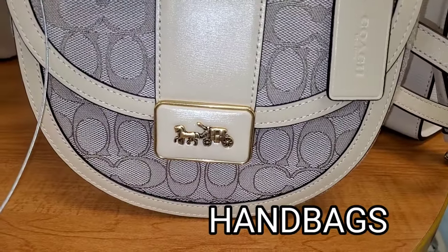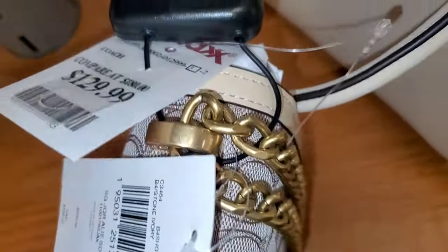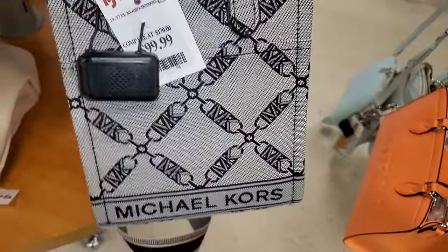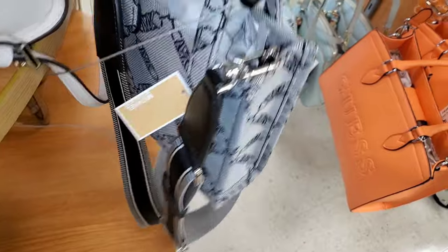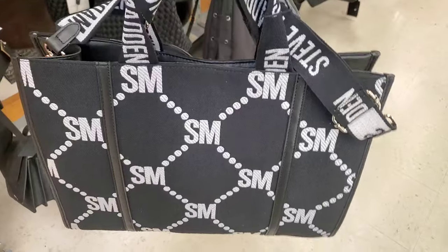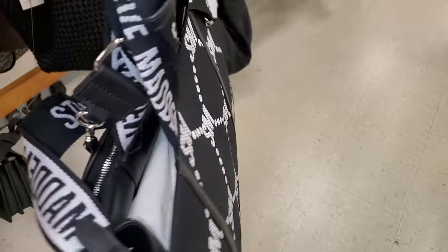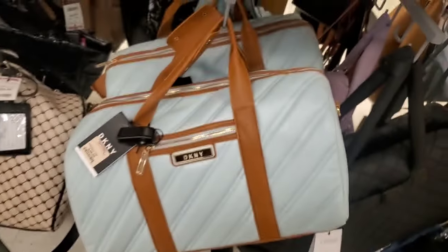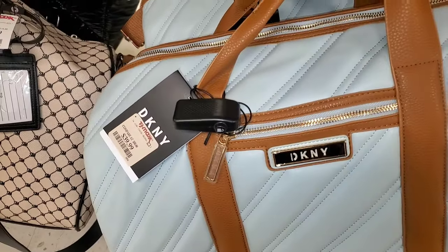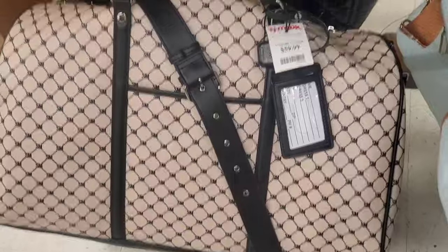For new handbags, they had this new crossbody for Coach — I thought it was so cute — for $130. They also had this cute little tote bag for Michael Kors for $100. Then this one was new for Steve Madden for $40. And these DKNY travel bags were new for $40 each. Also Steve Madden travel bags for $60 — pretty large in size.